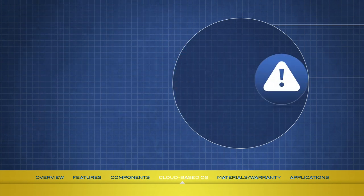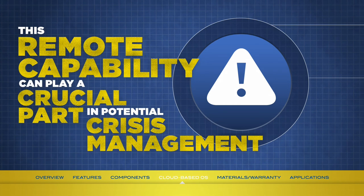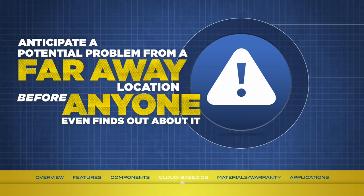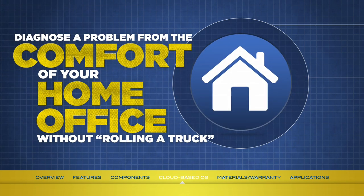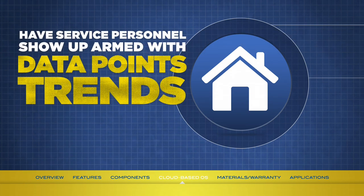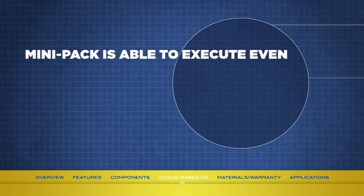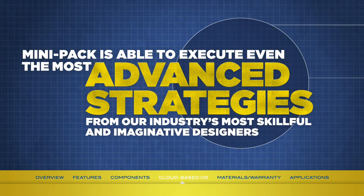Most importantly, this remote capability can play a crucial part in potential crisis management. Just imagine being able to anticipate a potential problem with your water heater from a faraway location before anyone else even finds out about it. Imagine being able to diagnose a problem from the comfort of your home office without rolling a truck. Imagine having service personnel show up armed with data points, trends, and even the right tools to get their job done. Thanks to this cloud-based operating system, the Mini-Pak is able to execute even the most advanced strategies from our industry's most skillful and imaginative designers.